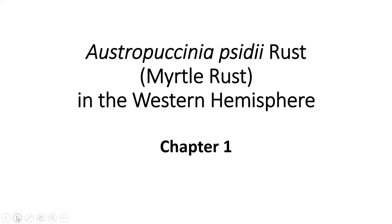The broadcast is now starting. All attendees are in listen-only mode. Kia ora. Good morning, everybody. My name is Renee, and I work for the Beyond Myrtle Rust Research Program. Thanks for joining us for our monthly webinar series, bringing you the latest in Myrtle Rust research.